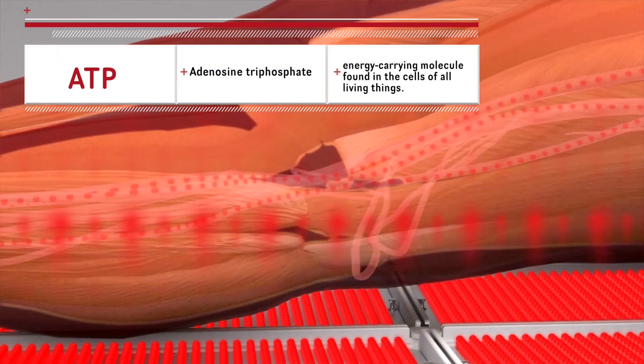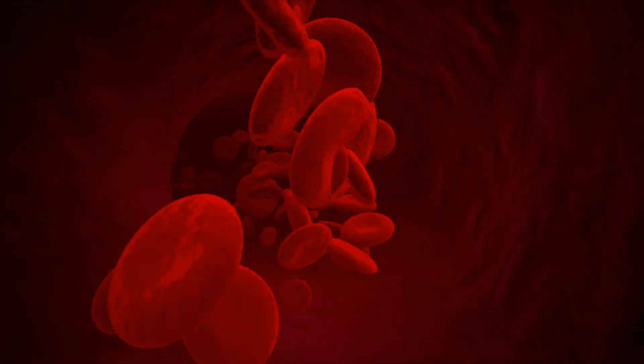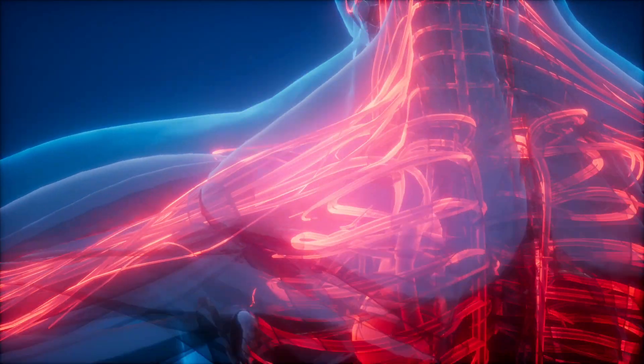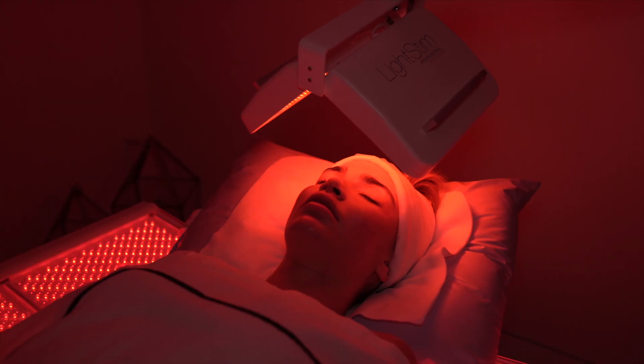It helps to generate ATP, which is energy secreted by the mitochondria of the cell. It also helps to improve healing, promotes wound healing, circulation, and blood flow. It also helps to release serotonin, so if you have any discomfort or pain, it helps to improve that as well.